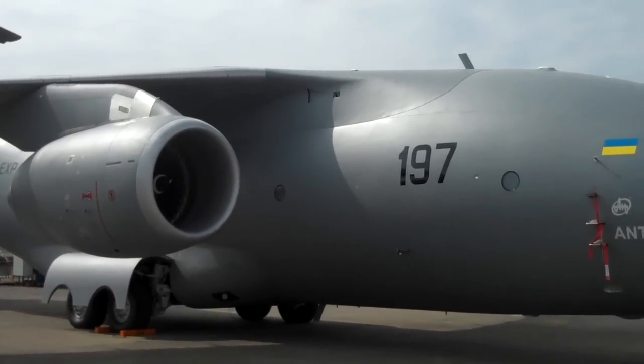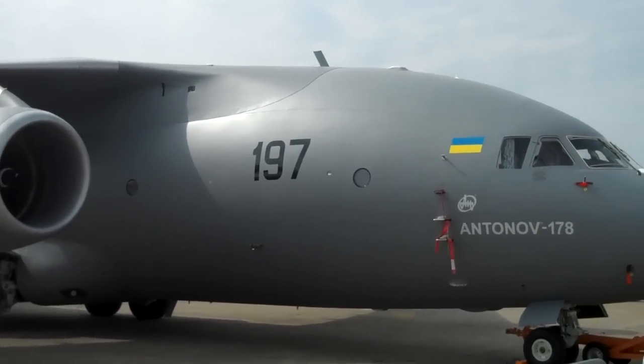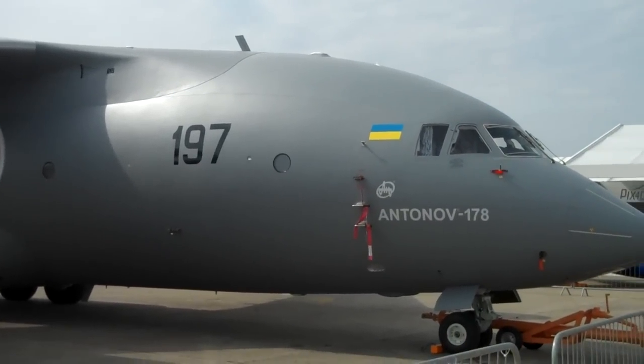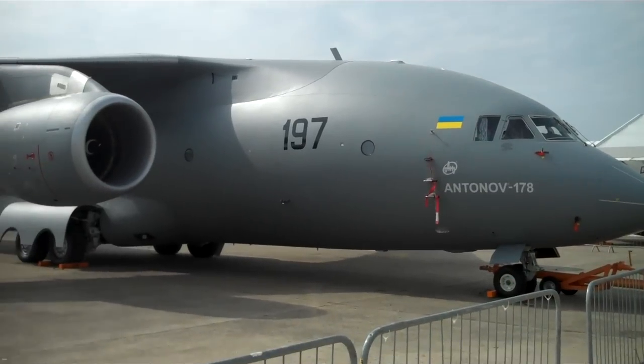Then from that base design they made a civil aircraft — I think it's called the 146 and 156, the 156 being a stretch. And then they basically took the interior out and made this 178 transport out of it.